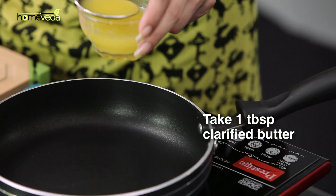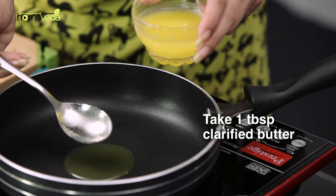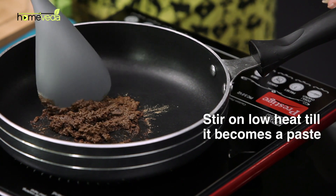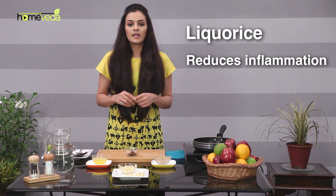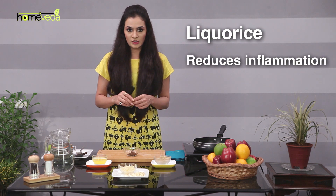Take 1 tablespoon of clarified butter, also known as ghee, in a pan. Add 1 tablespoon of licorice powder and stir on low heat until it becomes a thick paste. Let this cool down, then apply the paste externally around your aching ear. The chemical compounds in licorice root are very effective in reducing inflammation.